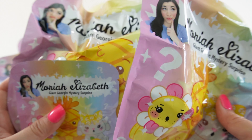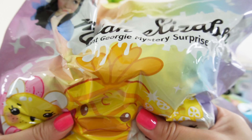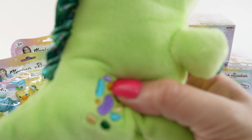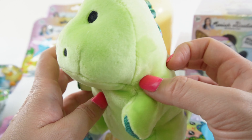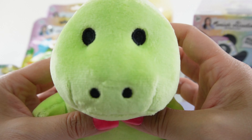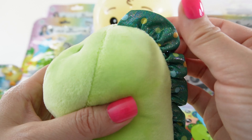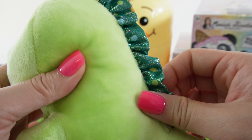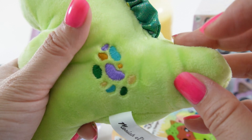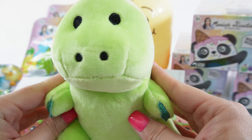Georgie comes with three fun surprise bags. Let's start with the biggest one — it feels like there's a plushie in here. We got Pickle the dinosaur! Oh my goodness, Pickle is adorable — just take a look at that face. He is light green in color, with a colorful dark green polka dot spine, some colorful scales, a little tail, and little arms. What a cute little dinosaur.